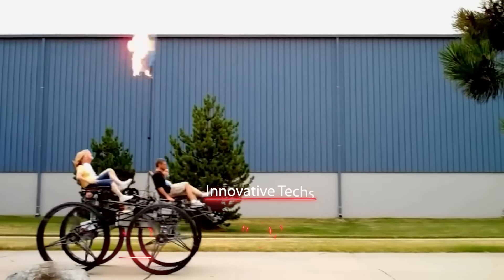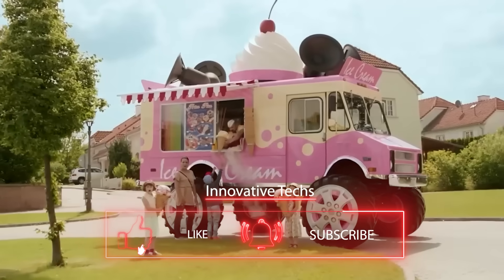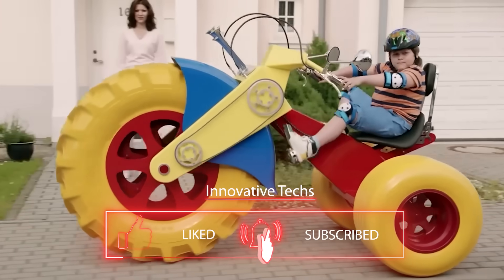Share your opinion in the comments and don't forget to subscribe to our channel. There's a lot more fascinating information from the world of science and technology ahead of you.